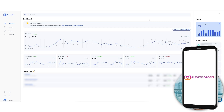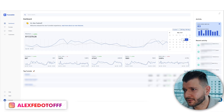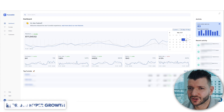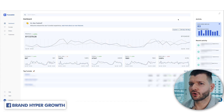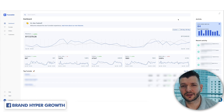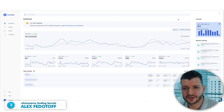Hey guys, in this video I want to show you how we scaled one dropshipping product to over $170,000 a day in sales. You can see here that's approximately $111,000 to $117,000 — so that's pretty much where it's at. I want to show you exactly the strategy, the product research that we utilized to find this product, and the funnel behind it so you can replicate it and get that competitive advantage to scale higher.